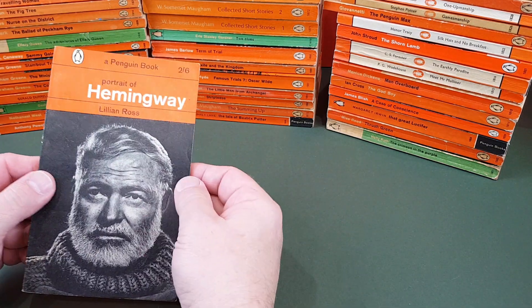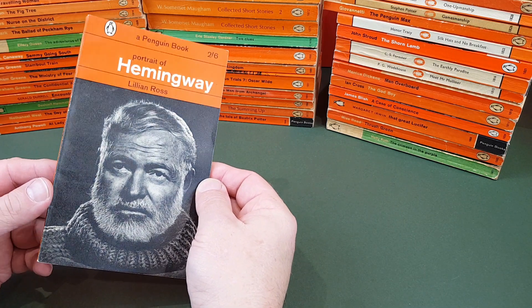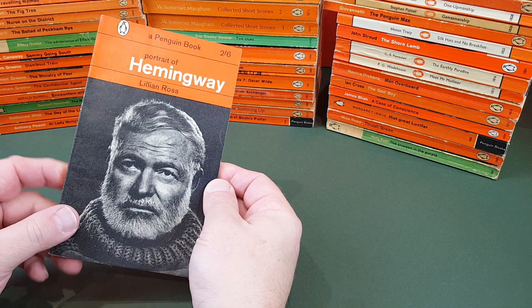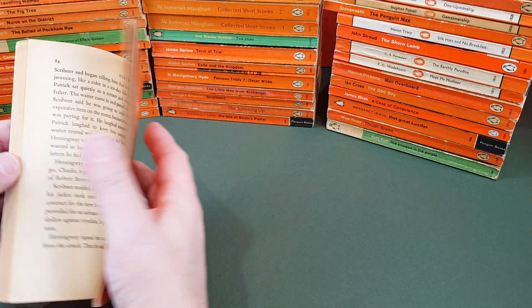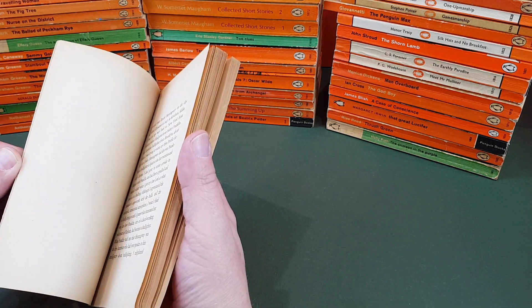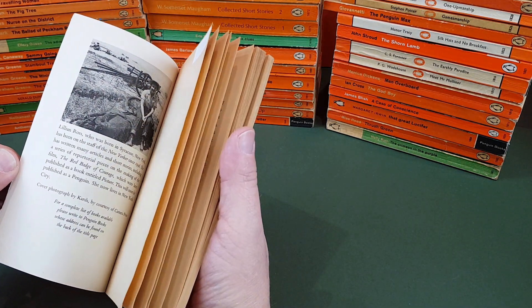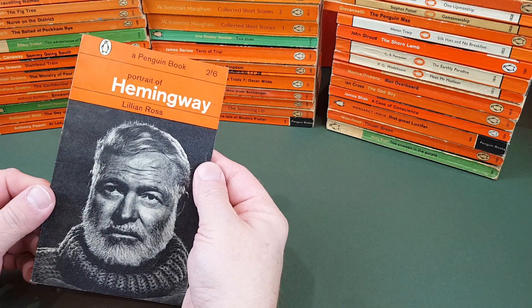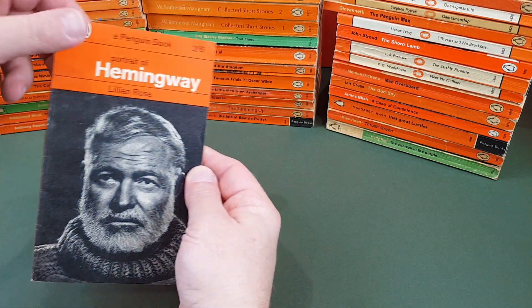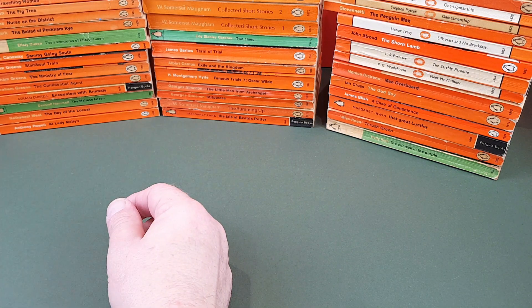Another good one. This was published around the time Penguin were reprinting the Hemingway list with some new jackets — a Portrait of Hemingway by Lillian Ross. It's basically an expanded magazine interview with him; she spent some time with him. You could read that in half an hour probably — not a great deal to it, but worth it all the same. It was just like a little companion when they republished all the Hemingway books.